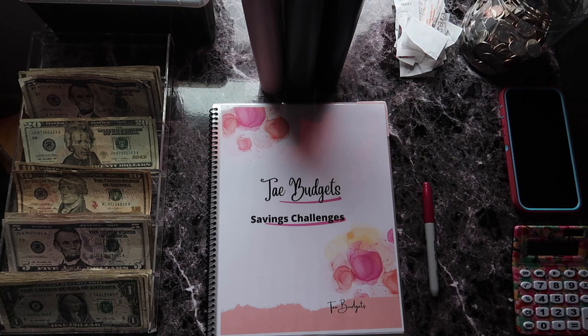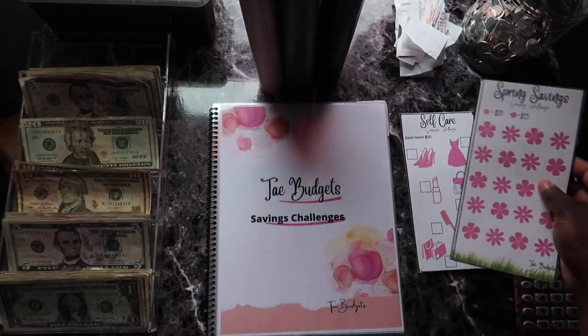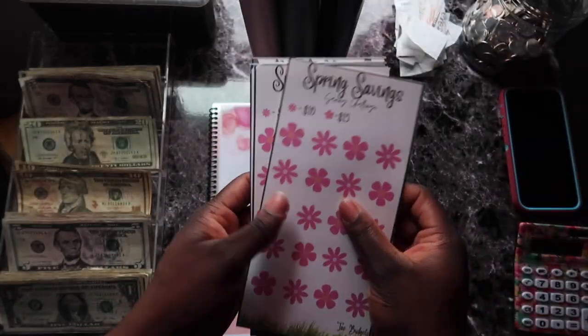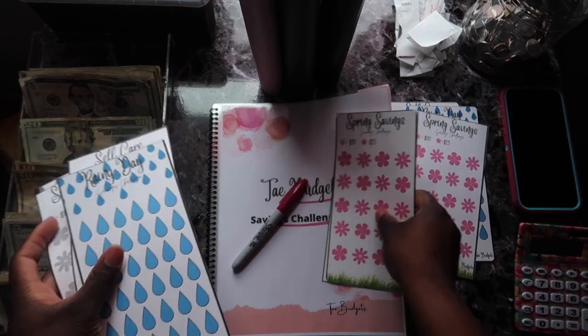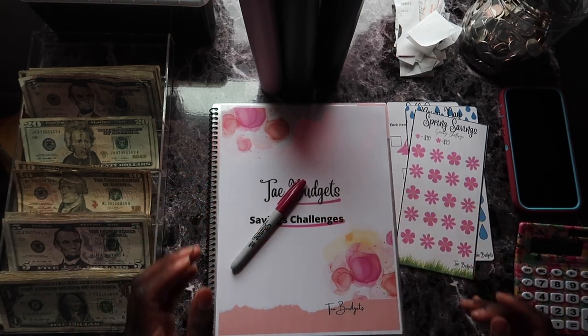So I included these challenges in my savings challenges for 2023 that I'll be completing — I haven't even opened it yet. I am going to be selling these on my Etsy very soon. I do plan on stuffing these — I have them in black and white and colored. Let me take out three of them.